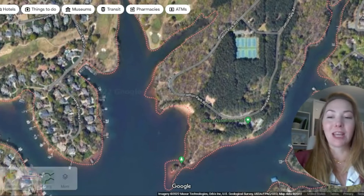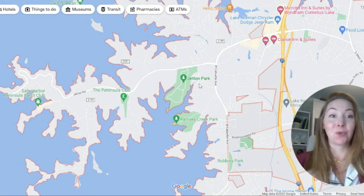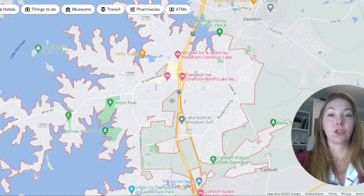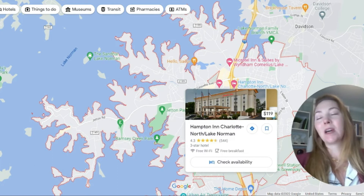The pricing varies all around Cornelius. The average price point is about $535,000. The lower price points come from inland areas not on the water. Homes that are actually waterfront you're looking at no less than $1.2 to $1.5 million, and honestly a lot of times it's going to be far more than that — because it's so close to Charlotte and you can live that lake life.